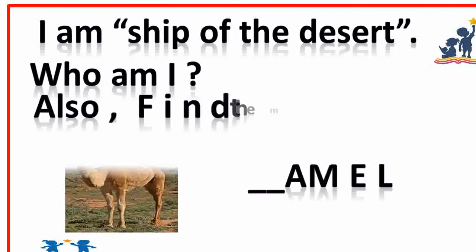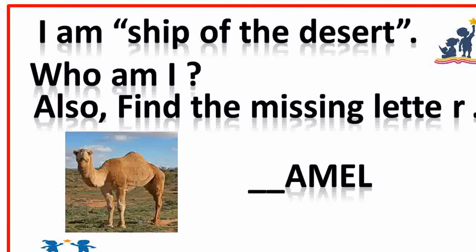I am the ship of the desert. Who am I? Also find the missing letter. Camel. Missing letter is C. Good.